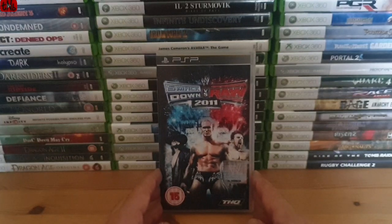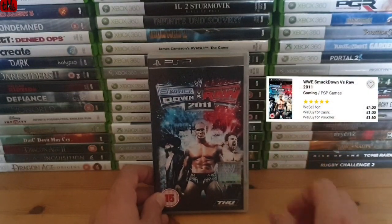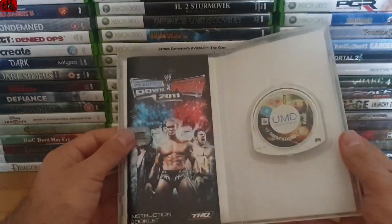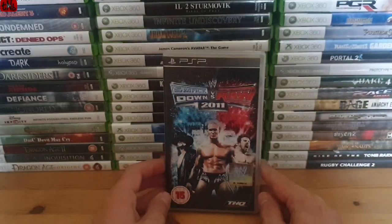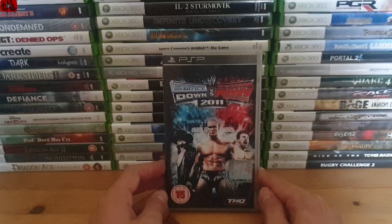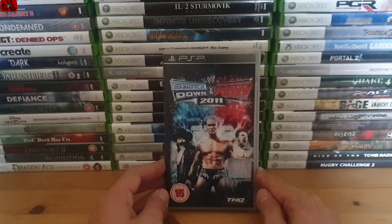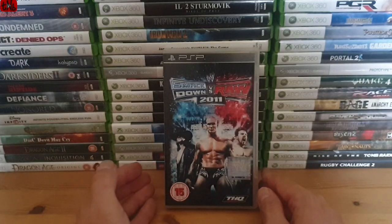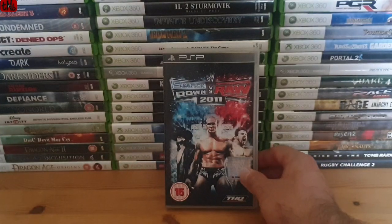Smackdown vs Raw 2011 is late in the PSP's lifespan - I think it's the latest of that series for the system - so it holds a little bit of value. As you'll see, it trades in at CEX for £1.60 and they sell it for £4. It's a nice complete in-box copy with manual, so I picked it up as trade fodder. Anything that is above 50% of what I'm paying is always a bonus.